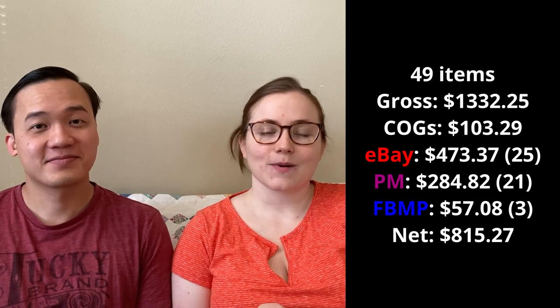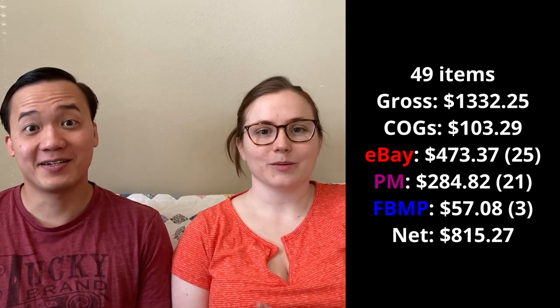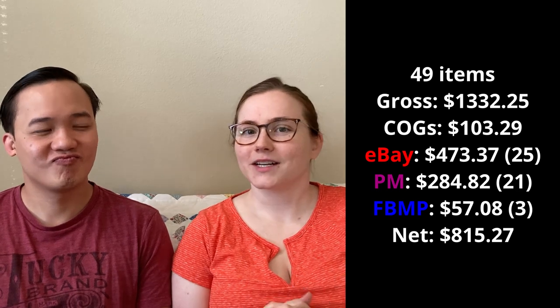In total our net profit for the week was $815.27 — a really good week. Our goal right now is about $500 a week, especially since we're still working pretty part-time, so $800 is really awesome. It was so fun to have 49 sales considering we only listed about 35 — that's always great when you sell more than you list. Let us know in the comments: which is more emotionally gratifying — ten $20 sales or one $200 sale?